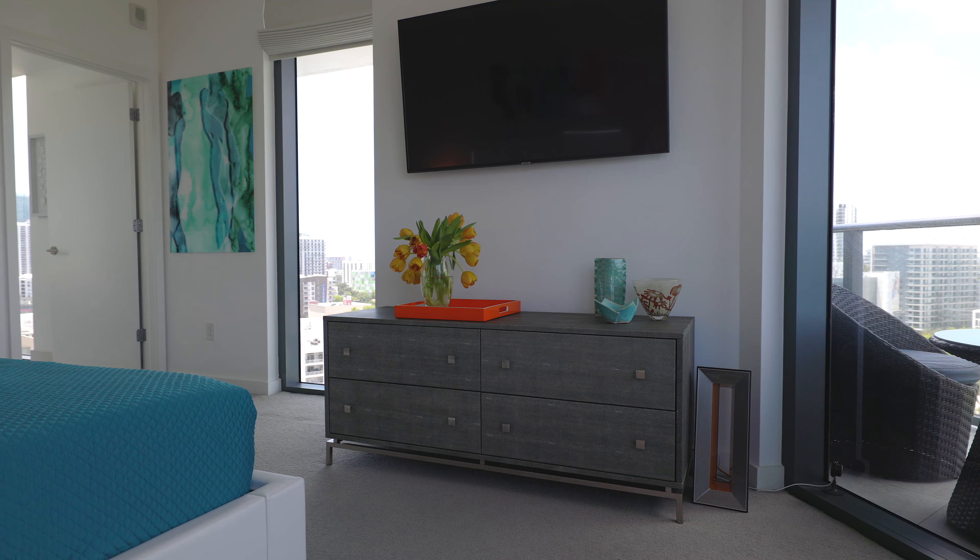Here we are in the master bedroom. I love this room — it's like a fish bowl, but of course we have remote shades. When I designed this space I had a color story: it was all different shades of blues and blue-greens, and that really responded to Miami and being on the water. I hope that you have enjoyed this little tour and come visit us soon.